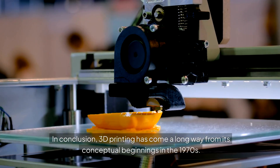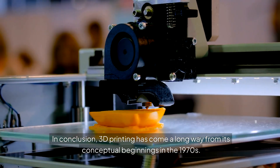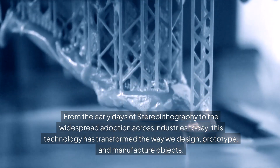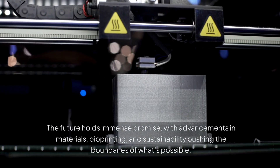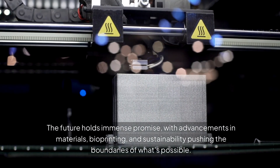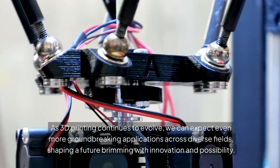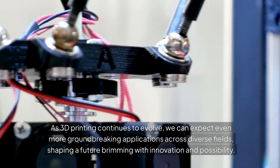In conclusion, 3D printing has come a long way from its conceptual beginnings in the 1970s. From the early days of stereolithography to the widespread adoption across industries today, this technology has transformed the way we design, prototype, and manufacture objects. The future holds immense promise, with advancements in materials, bioprinting, and sustainability pushing the boundaries of what's possible. As 3D printing continues to evolve, we can expect even more groundbreaking applications across diverse fields, shaping a future brimming with innovation and possibility.